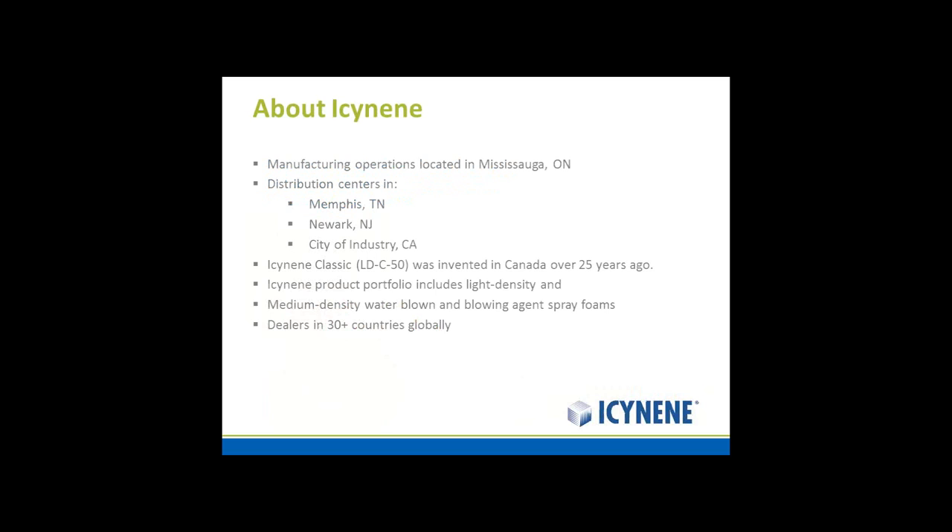About Isonene: our manufacturing operations are located in Mississauga, Ontario, with distribution centers in Memphis, Tennessee; Newark, New Jersey; and City of Industry in California. We have a full line of spray foam products, including both medium and low density, and dealers in over 30 countries globally.